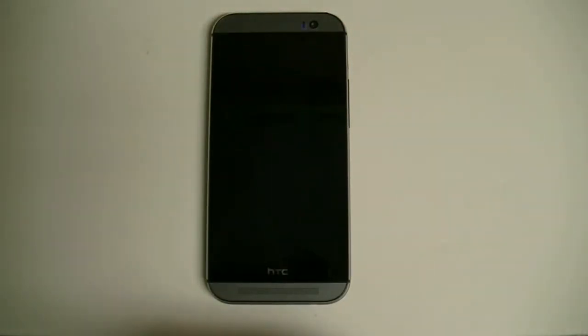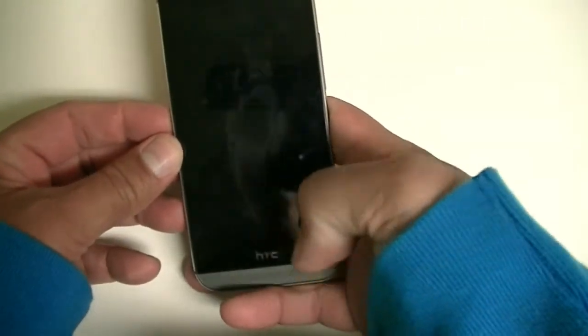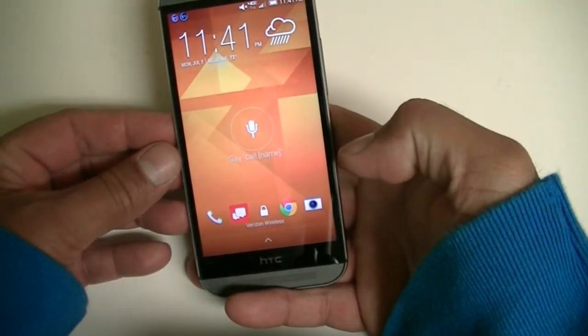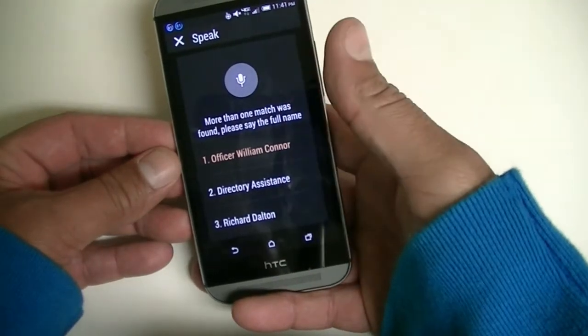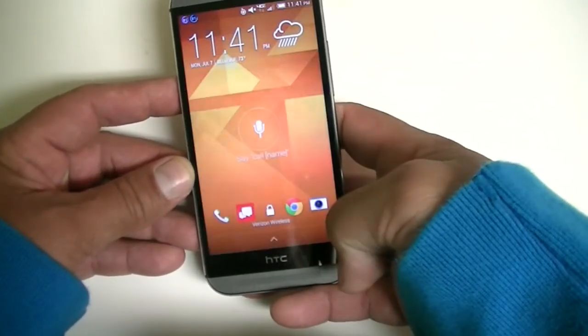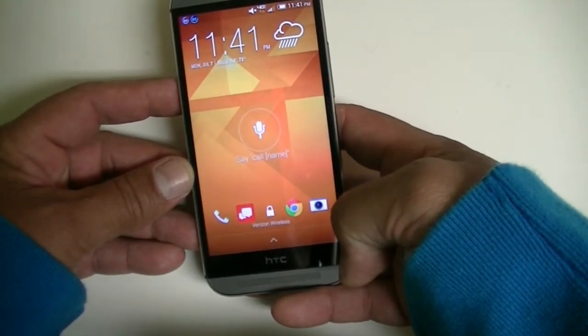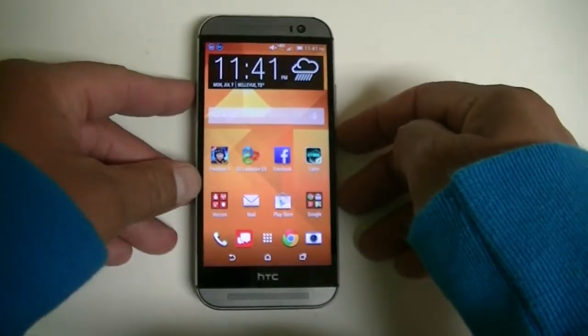Feature number nine: you can swipe down to access voice calls and place calls by giving commands. From this point, with the screen off, swipe down and say something like 'call customer service.' It will respond — for example, 'more than one match was found, please say the full name.' It's a very useful feature.